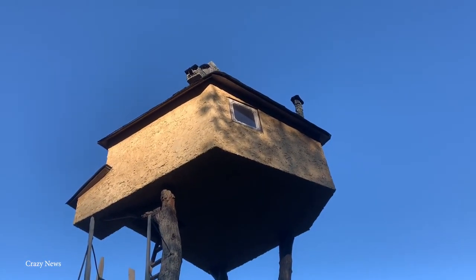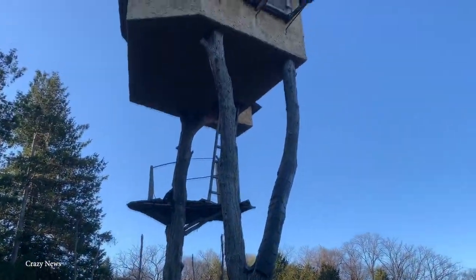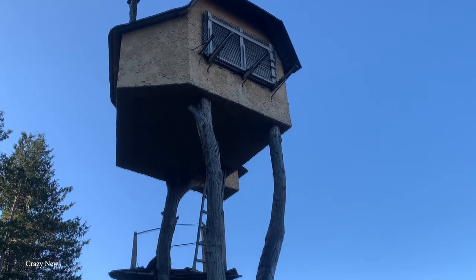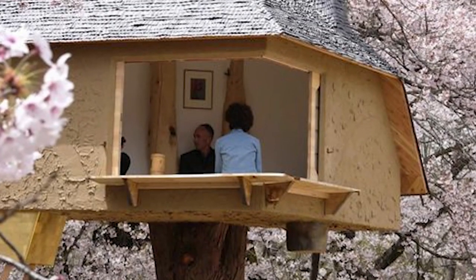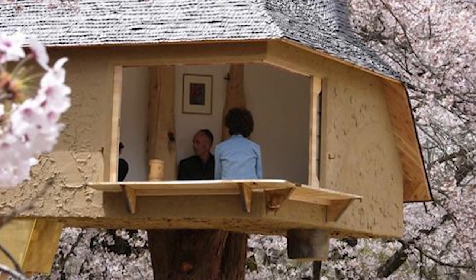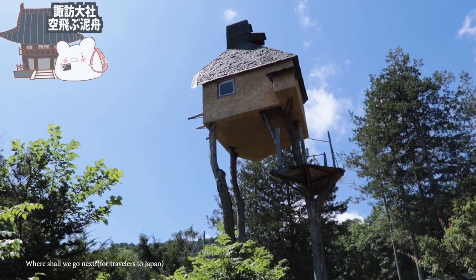Think of the Tea House on the Tree as a house on stilts. It has just one room, probably to keep it from toppling to the ground, while also maintaining the minimalist Japanese aesthetic. It may have a goofy look fit for a fantasy novel locale, but as long as it doesn't fall down while someone's inside, it's okay.